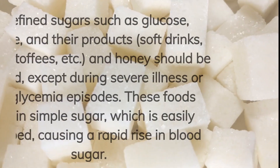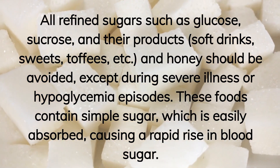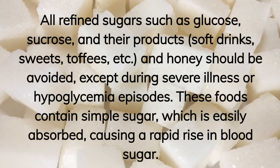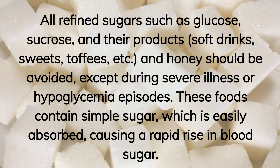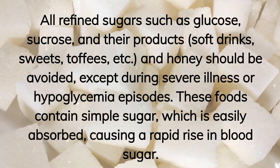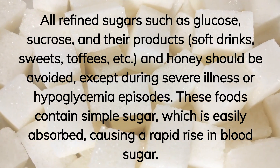All refined sugars such as glucose, sucrose, and their products — soft drinks, sweets, toffees, and honey — should be avoided, except during severe illness or hypoglycemia episodes. These foods contain simple sugar, which is easily absorbed, causing a rapid rise in blood sugar.